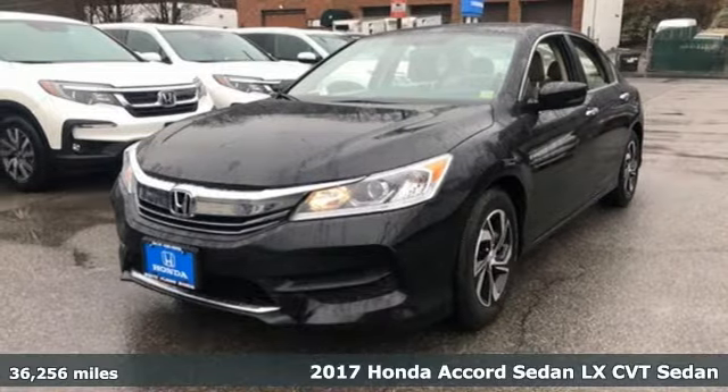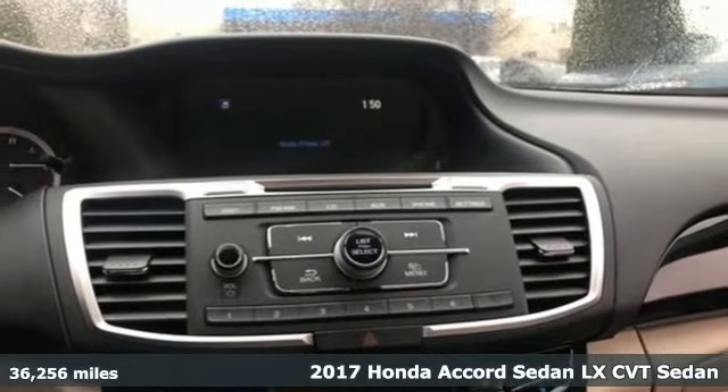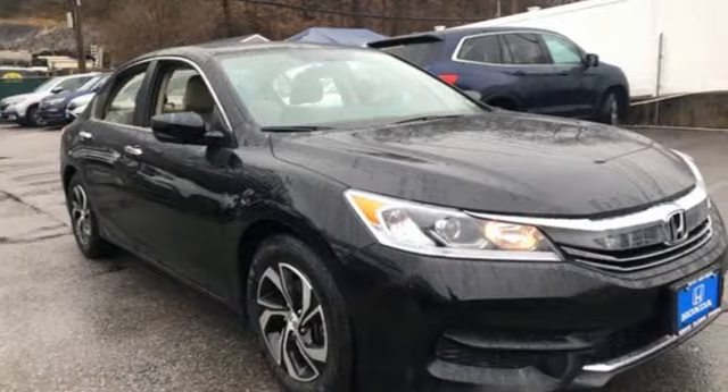It's a 2017 Honda Accord Sedan. Year after year, the Accord is showered with awards and praise. Take a look and it's easy to see why. Drive it and you'll know why.